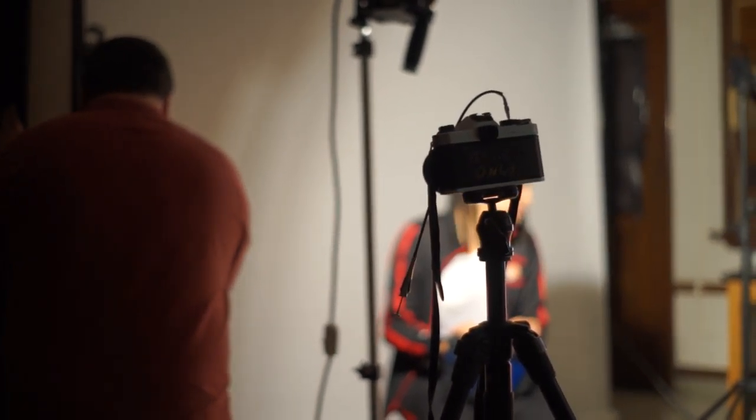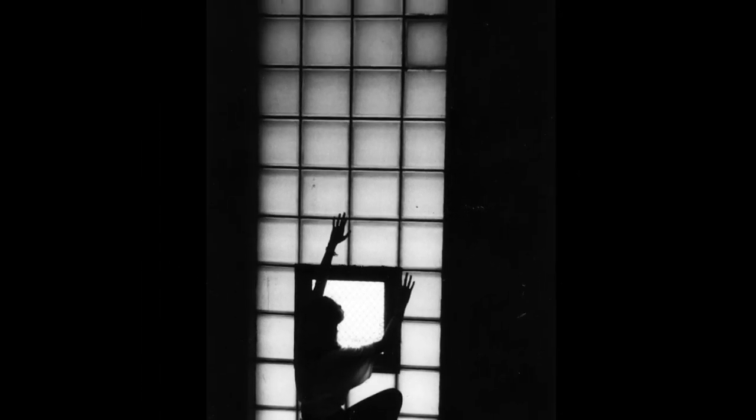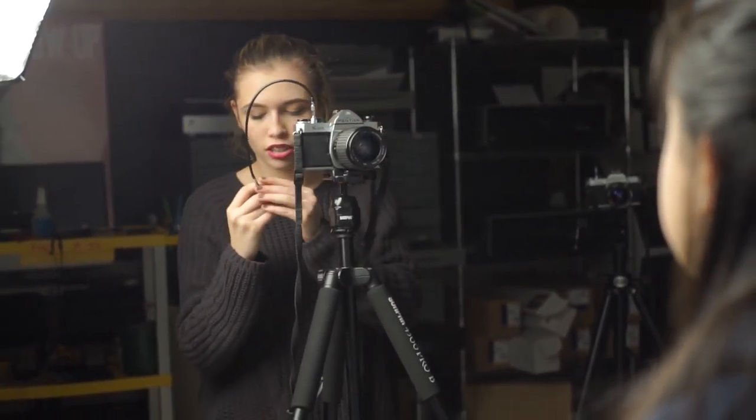In Photo One, we learn how to make a photograph black and white. Traditional photography — we use the darkroom, we use the chemistry, we make fine photographic prints. Photo One is the how-to of photography; we learn to take pictures.